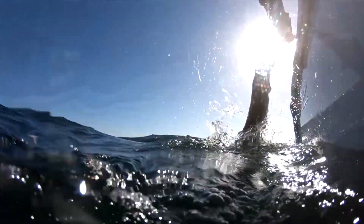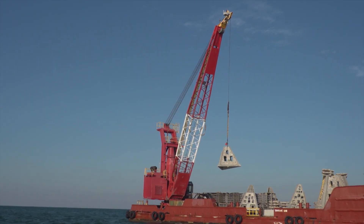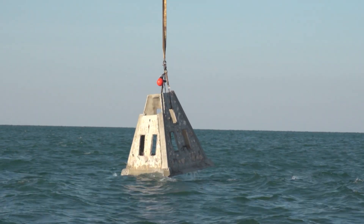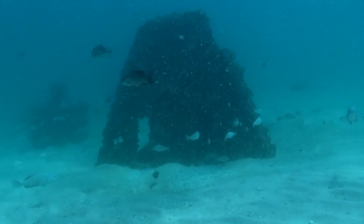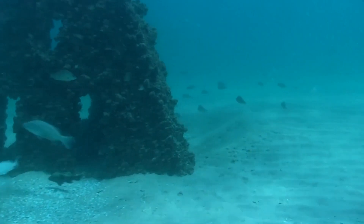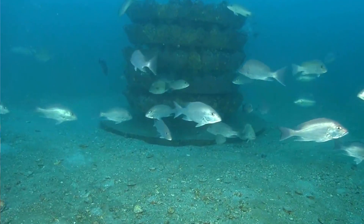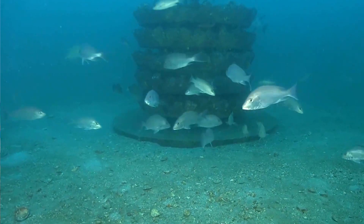I've watched these deployments go out for decades, and every time they put out a lot of similar structures in different areas. They can take the exact same type of structure, put it half a mile away on the same type of bottom, and suddenly it has more amberjacks or grouper on it. It's really a big experiment — you have to get out there and fish them to realize what each type of structure is going to hold.